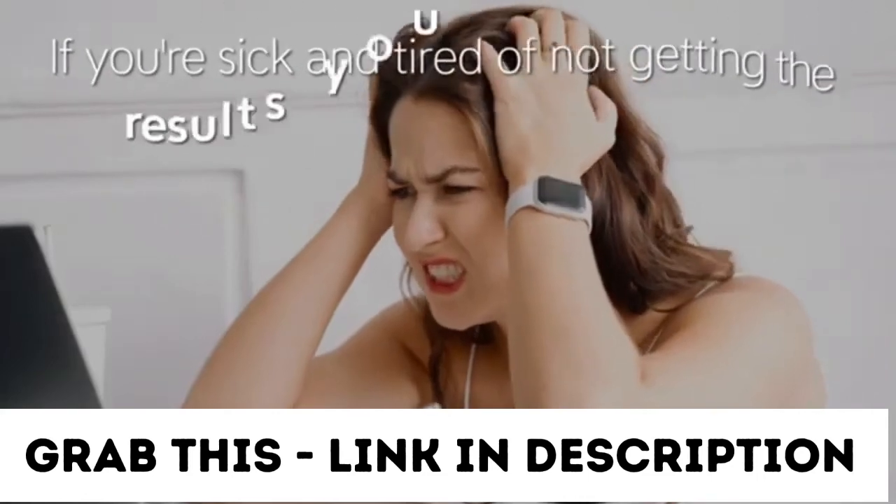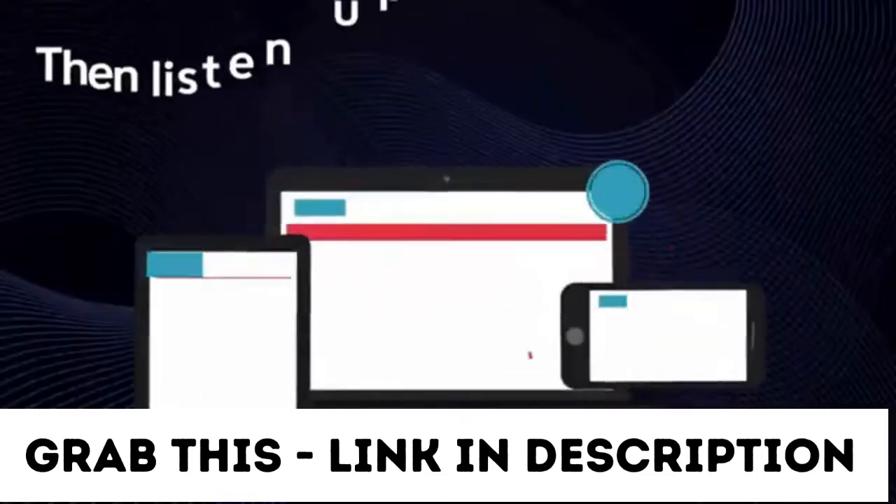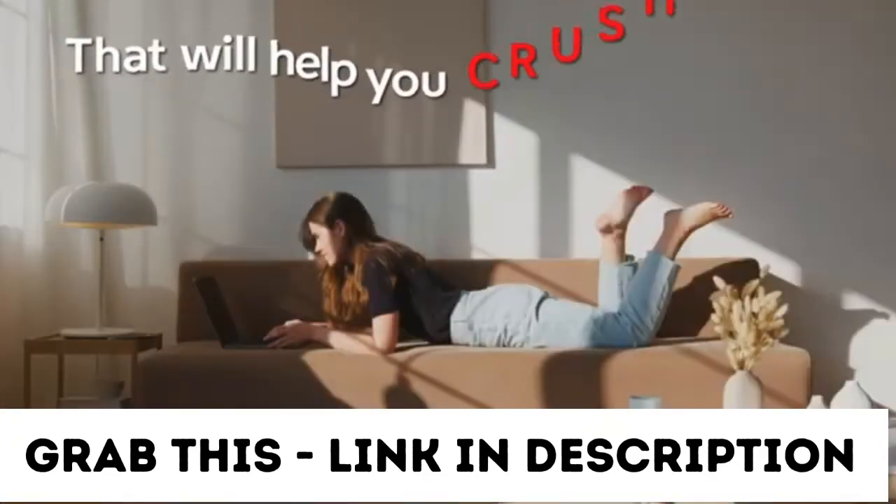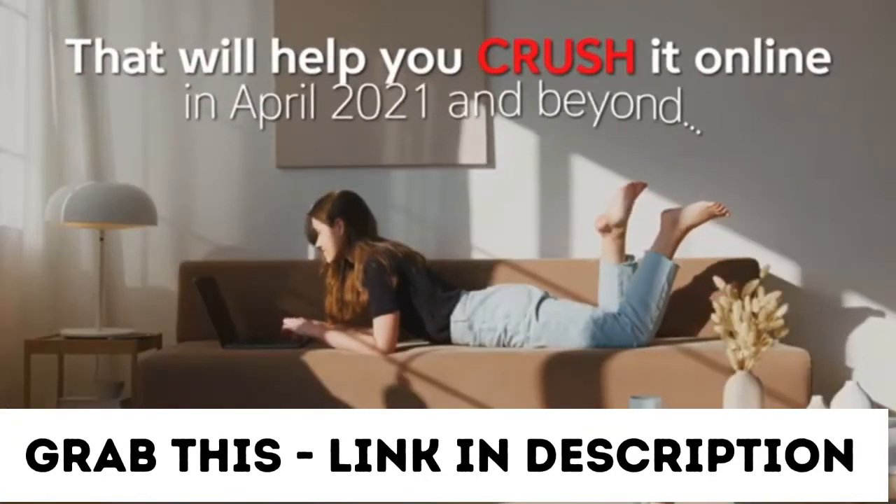If you're sick and tired of not getting the results you deserve online, then listen up because we have the ultimate traffic solution for you that will help you crush it online in April 2021 and beyond.